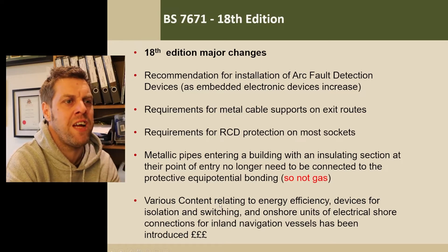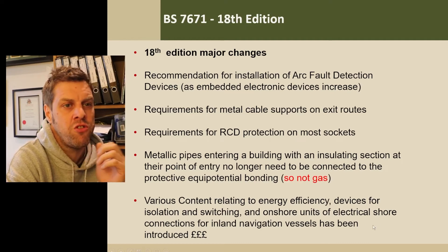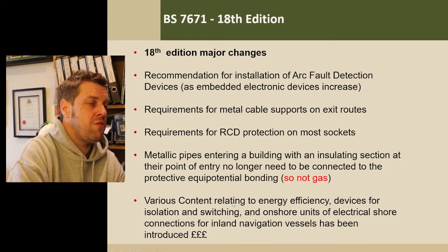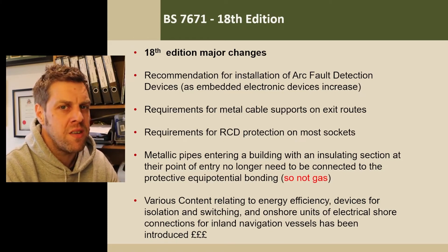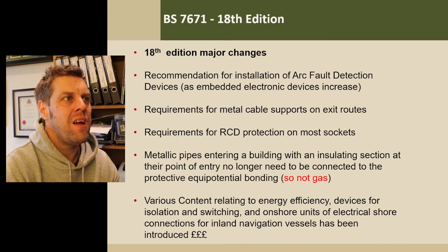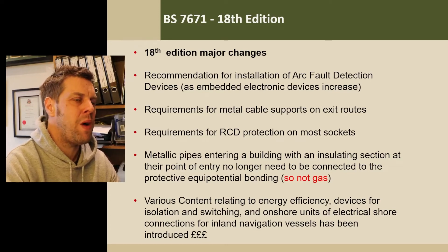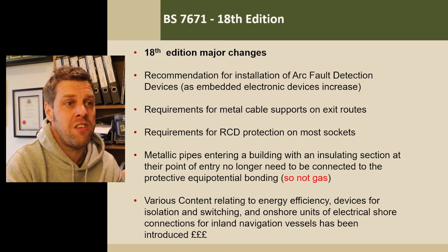There was various content relating to energy efficiency, which they pushed in, along with devices for isolation, switching, and other additions — but it was a good edition overall with a lot of major changes. The 16th edition was a long edition; the 17th edition seemed to pass quickly. The 18th edition has already had a major amendment one for EV charging and now a pretty major amendment two. I expect we'll get a third amendment before moving on to a 19th edition.